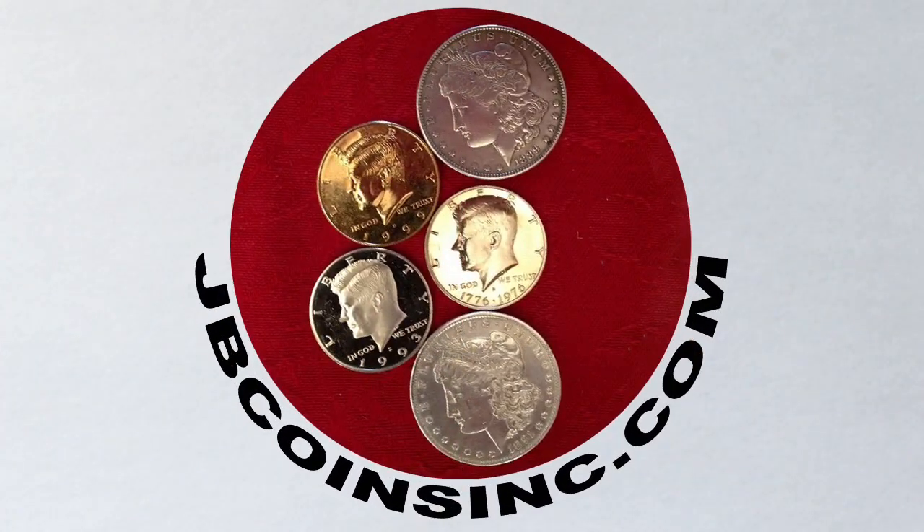Hey YouTubers, this is JNB and welcome to our JB Coins family. We're all about coins and currency, we have new videos every day, and are here to help you either start your new collection, expand an existing one, or find that one valuable coin that can change your life.